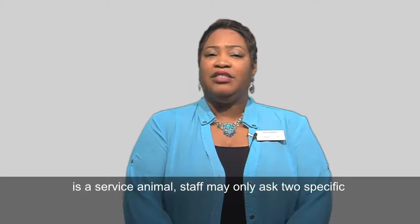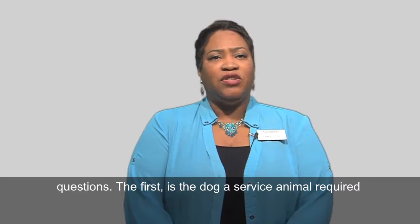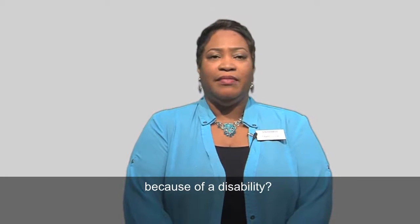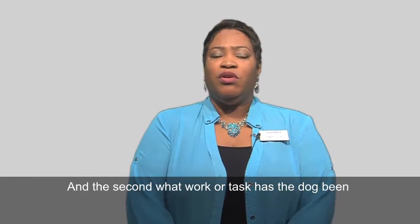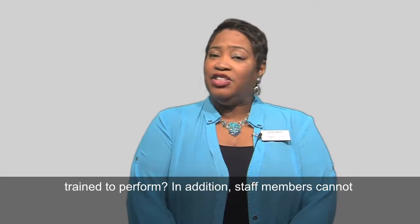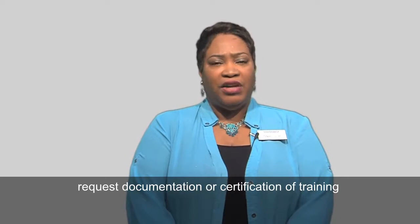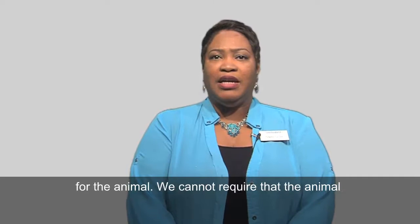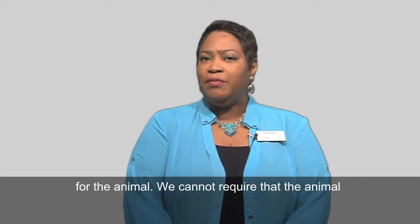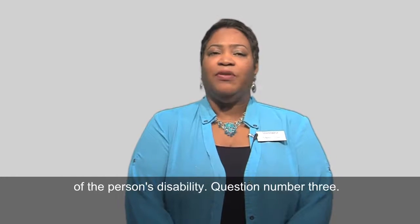The first: is the dog a service animal required because of a disability? And the second: what work or task has the dog been trained to perform? In addition, staff members cannot request documentation or certification of training for the animal. We cannot require that the animal demonstrate its task, nor can we inquire about the nature of the person's disability.